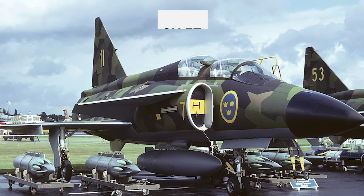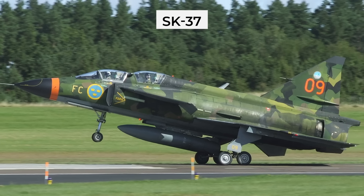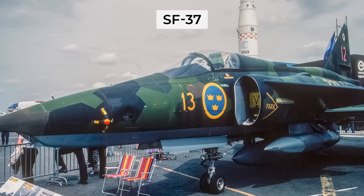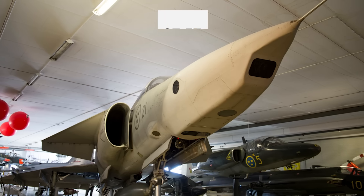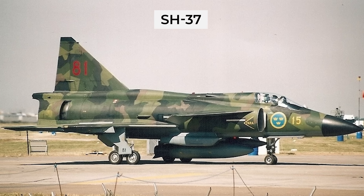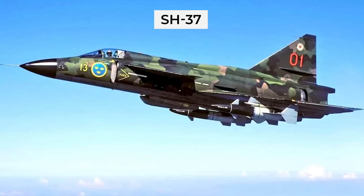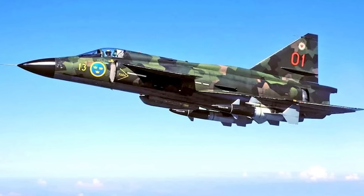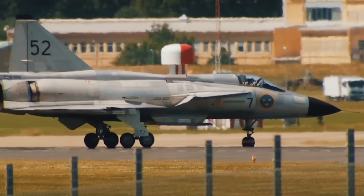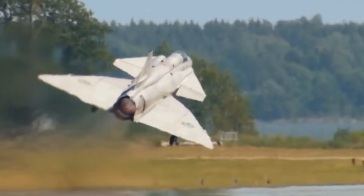The SK-37 was a two-seater trainer aircraft version that had no radar and a reduced fuel capacity. The SF-37 was a photo reconnaissance aircraft — it didn't have a radar because it was replaced by cameras in the nose. Then there was the SH-37, which was the maritime version, commonly equipped with chaff and jammer pods, and of course those anti-ship missiles. But the upgraded version first took flight in 1979 — the JA-37.